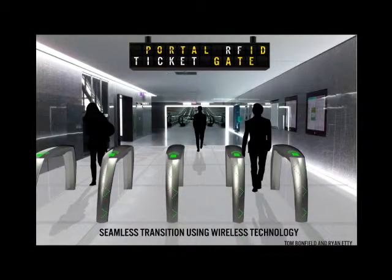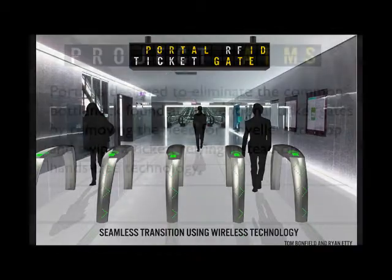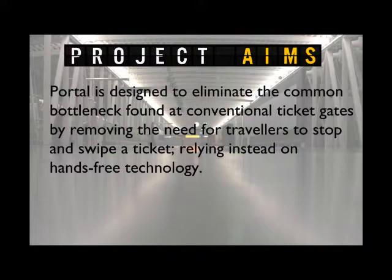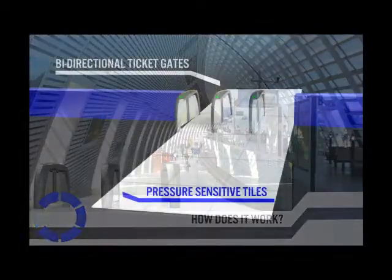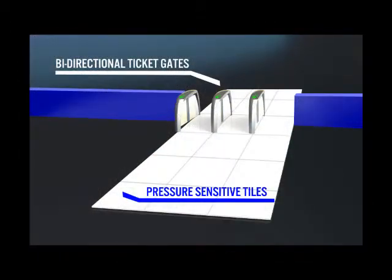Portal works using a combination of interconnected floor tiles and ticket barriers. The floor tiles are pressure sensitive, using piezoelectric technology to detect when a person is stood on them. Pressure sensitive pads in the tiles work alongside radio frequency emitters and detectors, which are used to calculate whether a person standing on the tiles has a valid ticket.